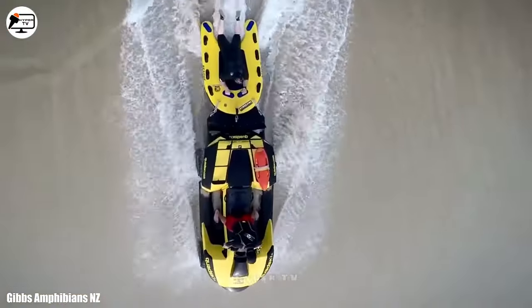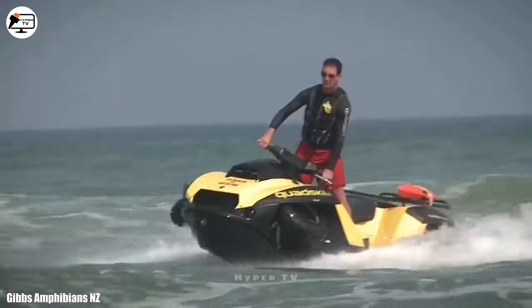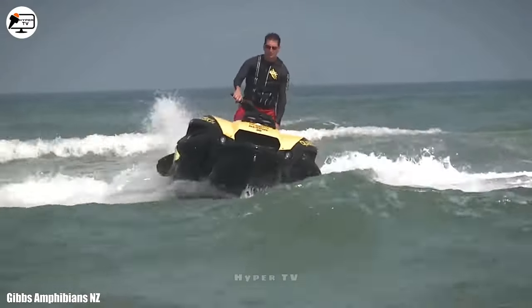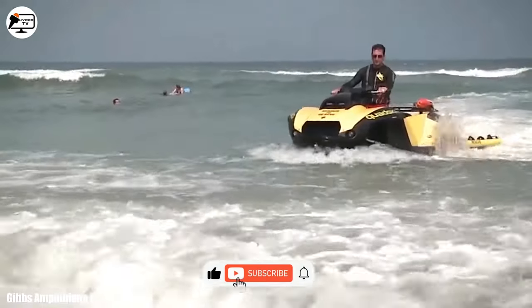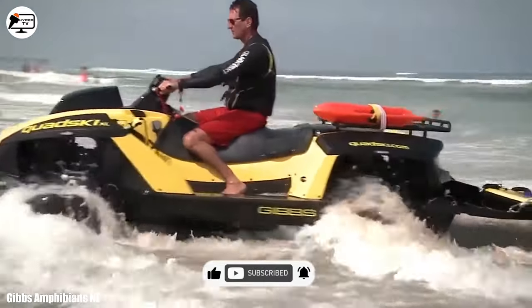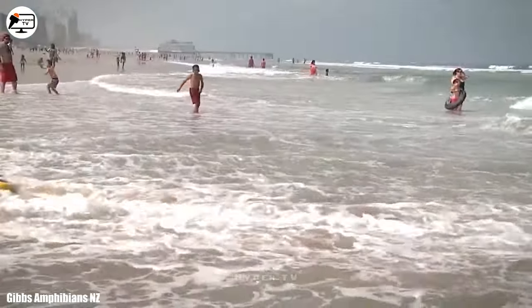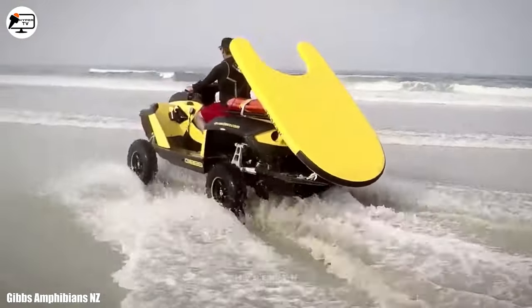Measuring 3.5 meters in length and weighing 650 kilograms, it can transition from water to land in just 5 seconds. With a robust 140-horsepower engine, it achieves a top speed of 72 kilometers per hour on both land and water, boasting an impressive autonomy of over 2 hours and a range of 600 kilometers.